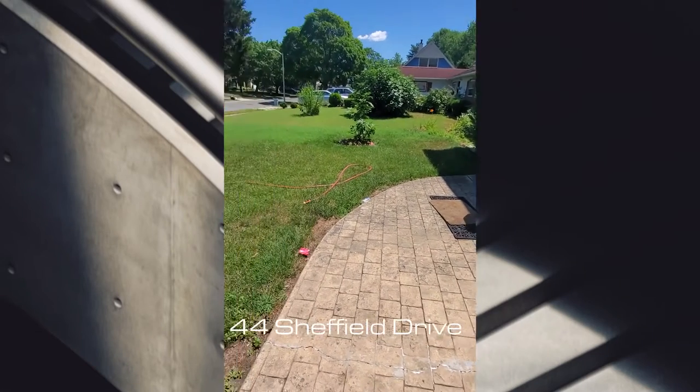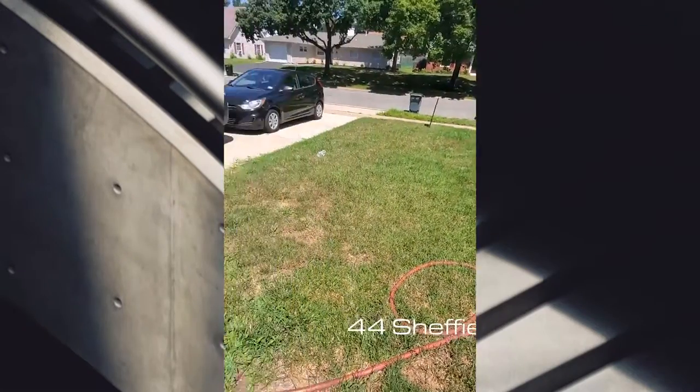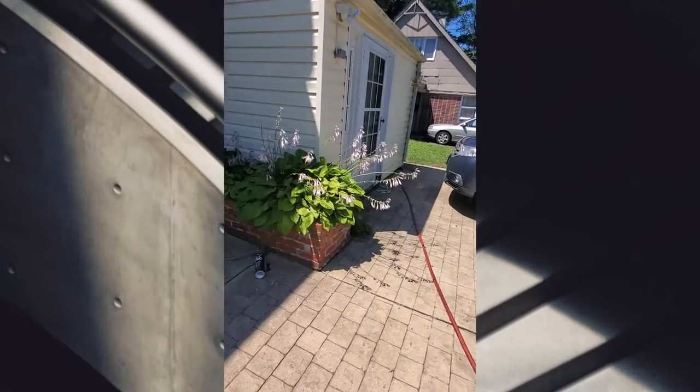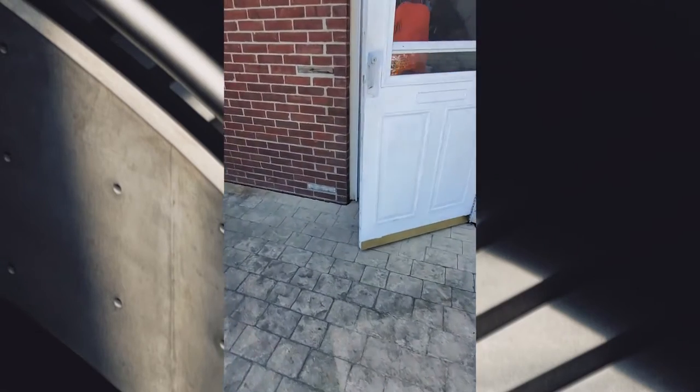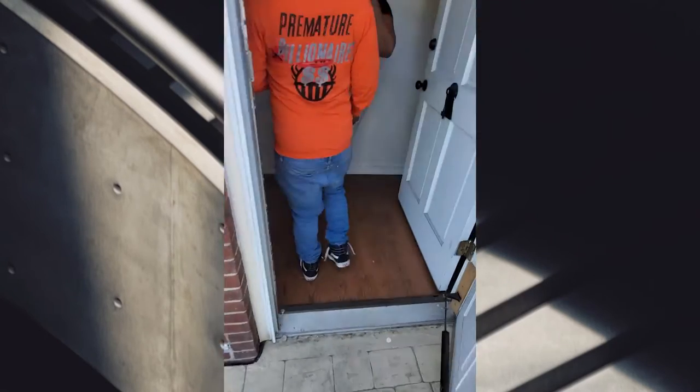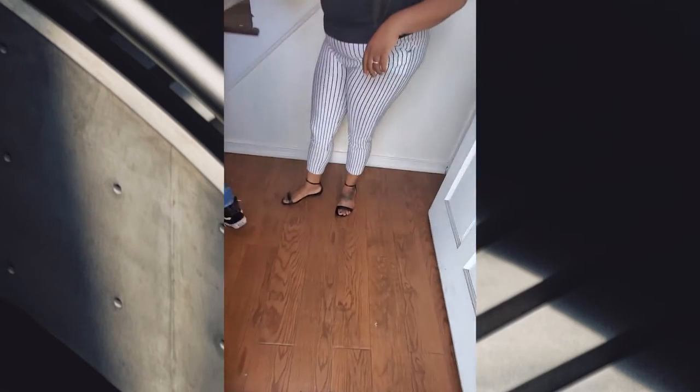Okay, so this is the whole front yard of the house — it has a driveway and a little area. No dogs? You don't have any dogs? Okay, hi, how you doing?